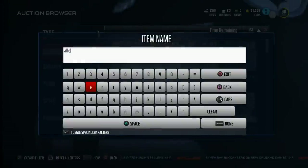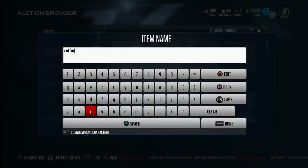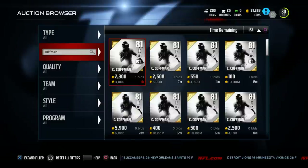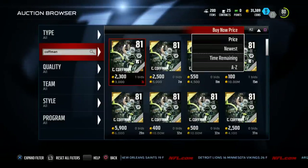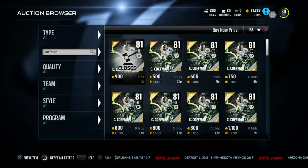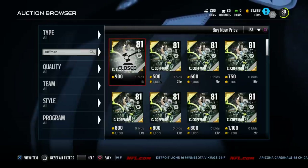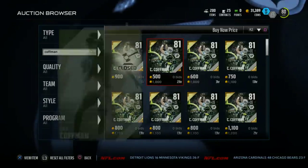Tight ends in this game all have kind of the same need. One of the most important statistics for me is catching in traffic and spectacular catch. I want a big body tight end, kind of like a Rob Gronkowski that can really make some plays. What we want to show you here today is this Kaufman guy. We actually got Kaufman for about what this one says, about 900 coins — he's normally about a thousand coins somewhere in there.